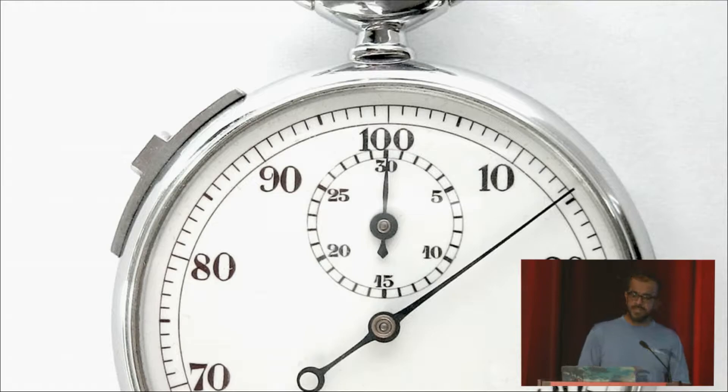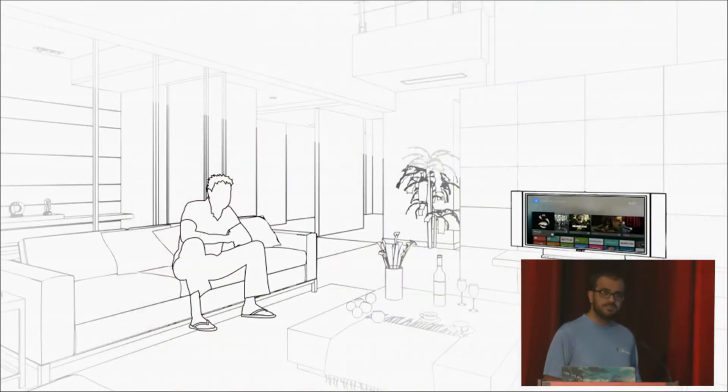Also, think about how your play sessions scale to the living room. Mobile games are made for three to five minutes, but how can you scale it to 15, 30, or maybe even two hours?